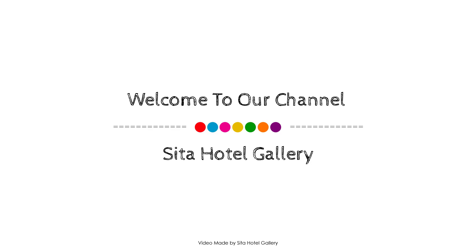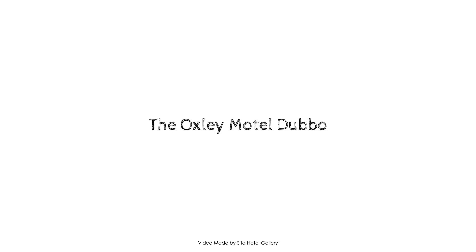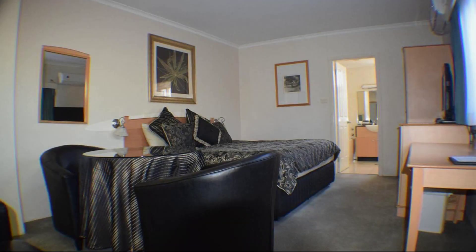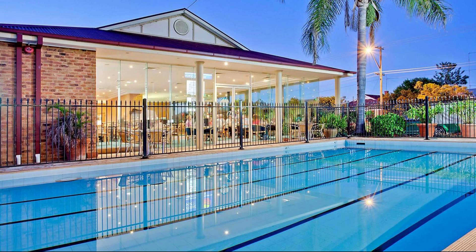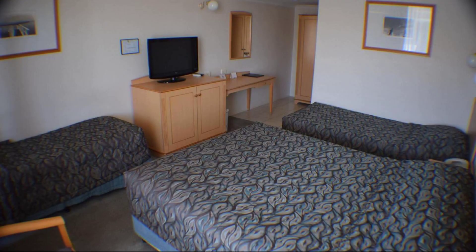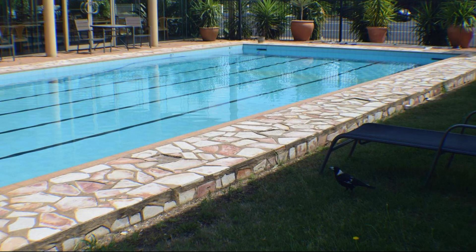Hi everyone, welcome back to my channel. We are now watching a 3-star property. In this property, five types of rooms are available. On agoda.com you can book online and enjoy it. To see more than thousands of reviews of this property, you can go to agoda.com.